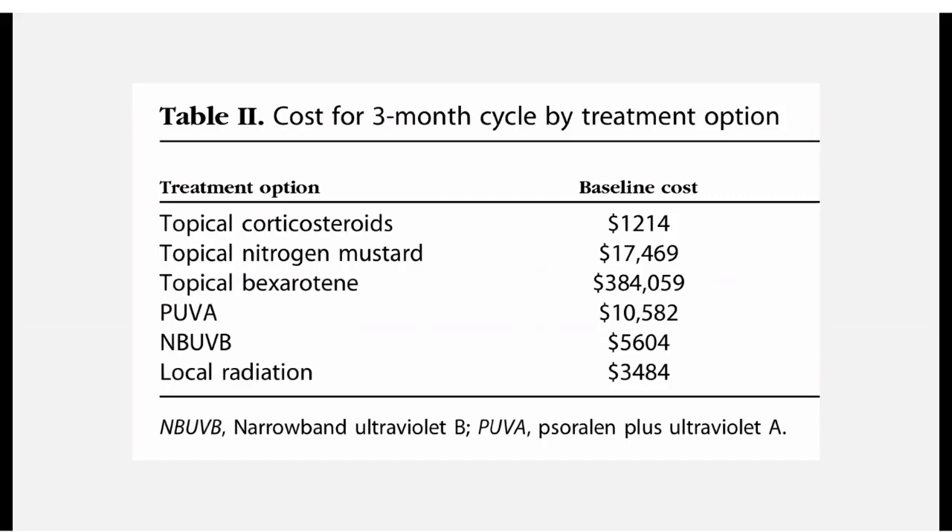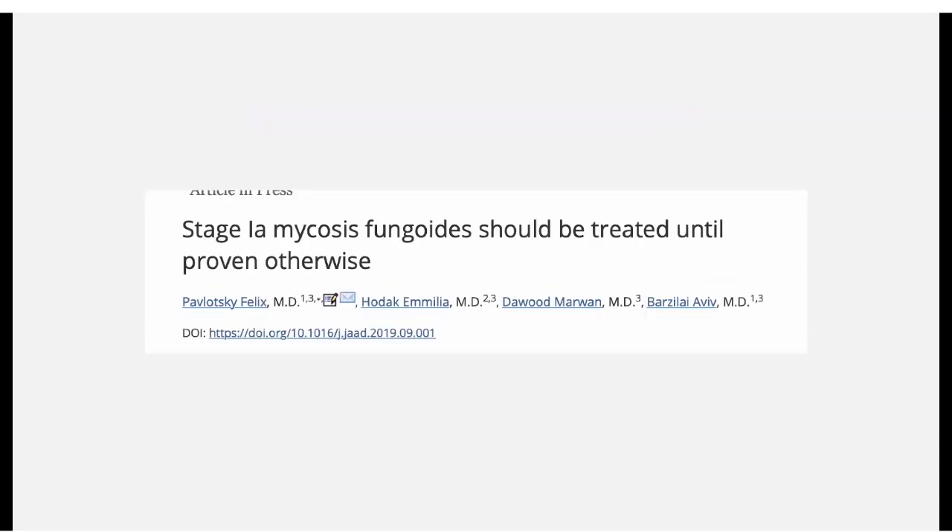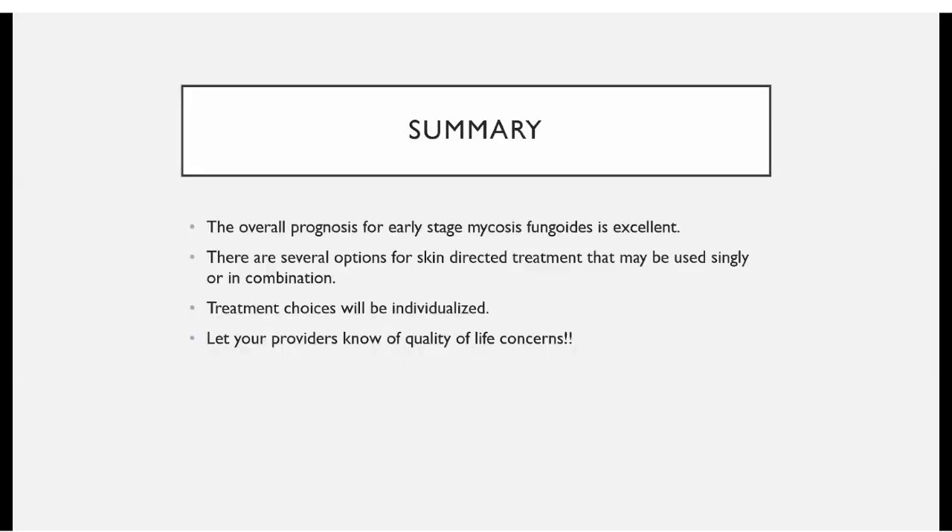There are a lot of assumptions in that cost analysis and it's not gospel yet. A recent letter to the editor argued that stage 1A mycosis fungoides should be treated until proven otherwise. In Europe, treatment algorithms leave open the option of simple observation for stage 1A disease. One problem is that there's never been — and likely never will be — a randomized study taking one group of stage 1A patients and treating them while another group goes untreated. It remains a matter of some debate.